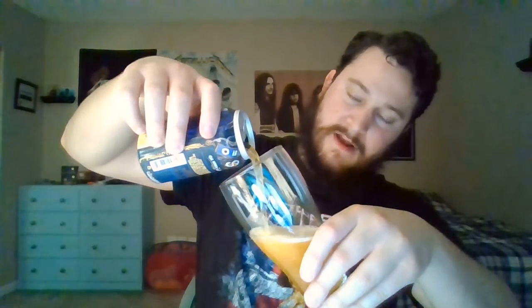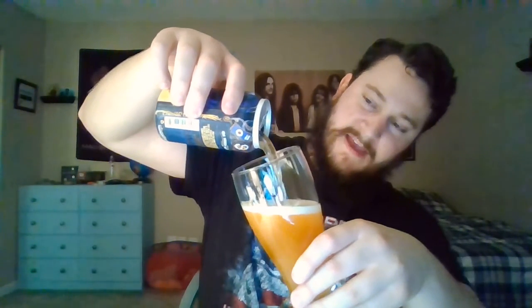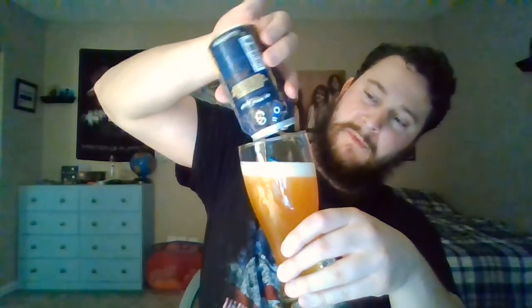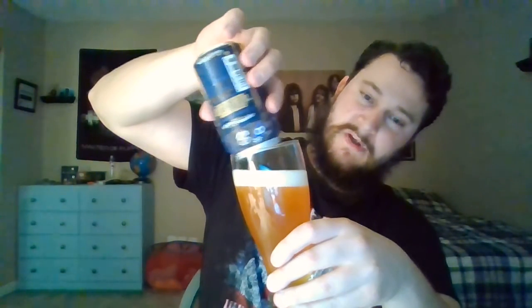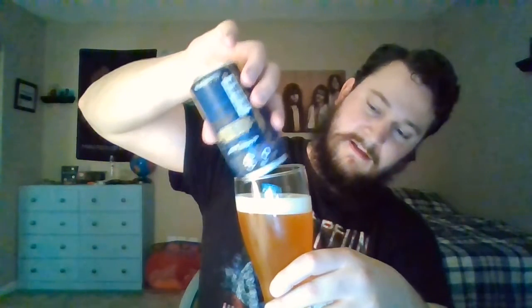Crack it. 57 IBUs — that's not too much for an IPA. It's pouring a dark golden orangey, kind of a hazy unfiltered look. Sort of an orange juice, Blue Moon-esque appearance. You got some cascading bubbles, very small, one finger head.